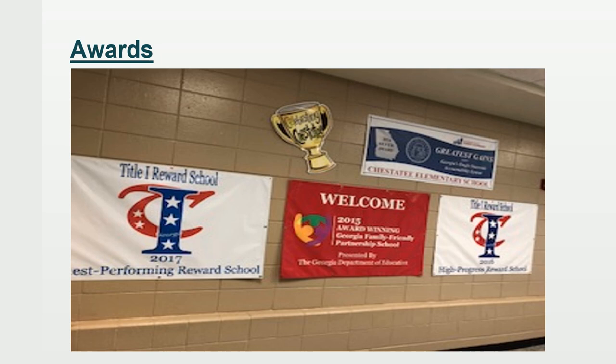Chester T is an award-winning school, and we've earned many awards throughout the past several years. The most important award to us was back in 2015, when we received the Georgia Family Friendly Partnership School Award, because it showed how much we value our families and partnering with them. When you step through our doors, you'll feel a sense of community and family, and we're very proud of all our awards — but that one has definitely taken the cake.